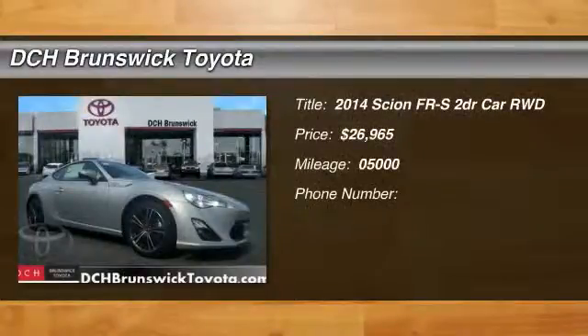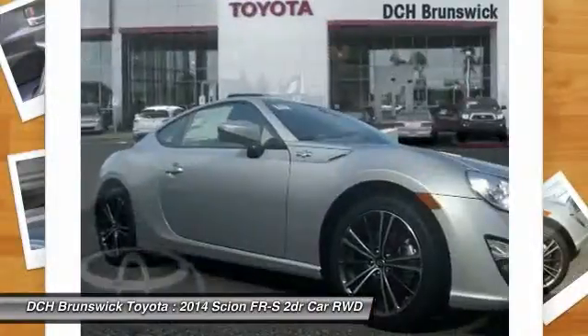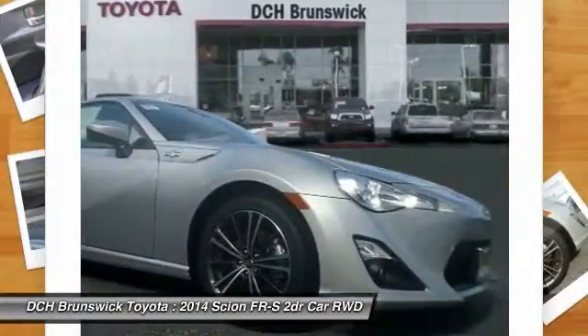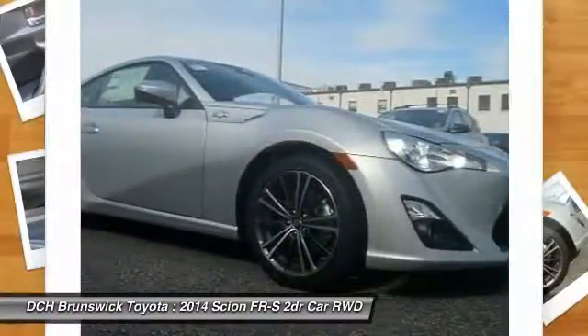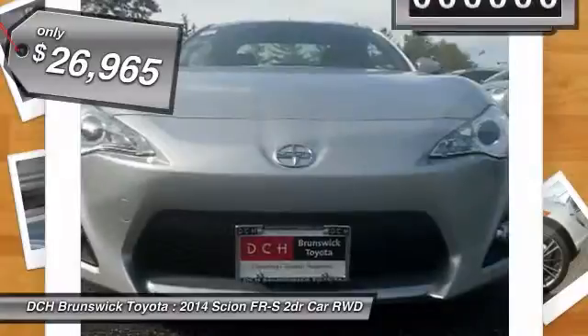The 2014 Scion FR-S. With a front-mounted flat boxer engine and a six-speed transmission, the rear-wheel-drive Scion FR-S has motorsport running in its veins. And it's priced below $30,000.